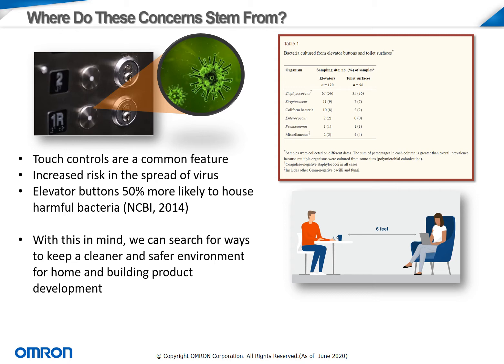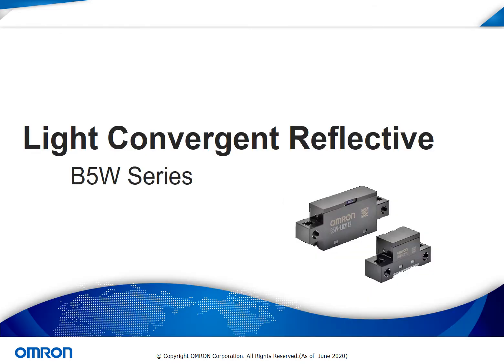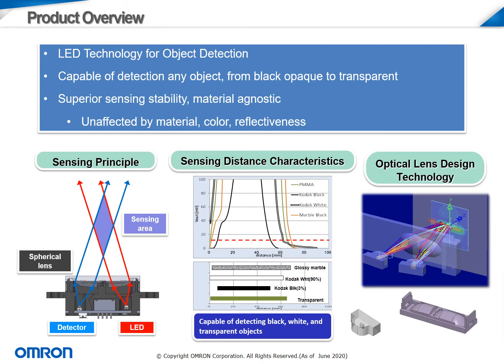Luckily, OMRON does have solutions that can be implemented using sensors and sensing technology. The B5W light convergent reflective sensor is OMRON's answer to touchless design. The B5W optical sensor is used for object detection, including the human hand for touchless applications.